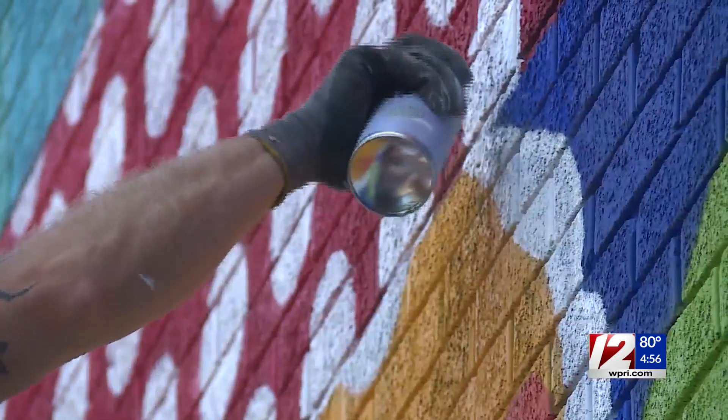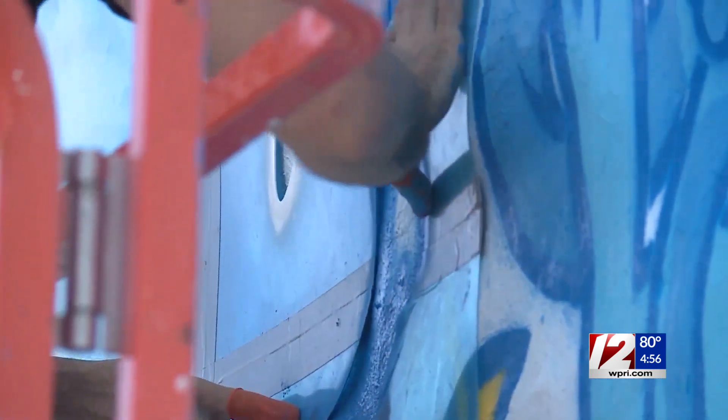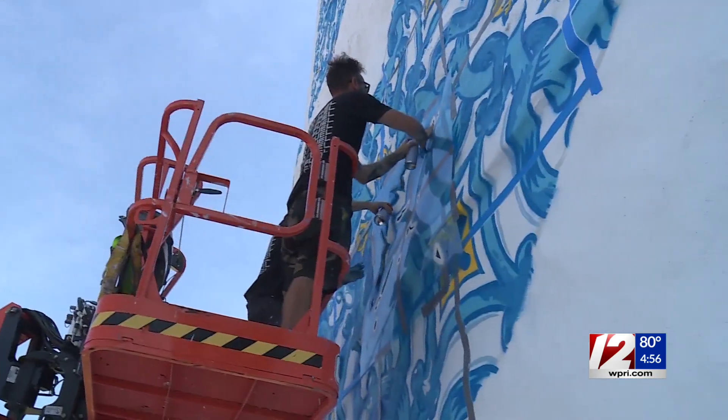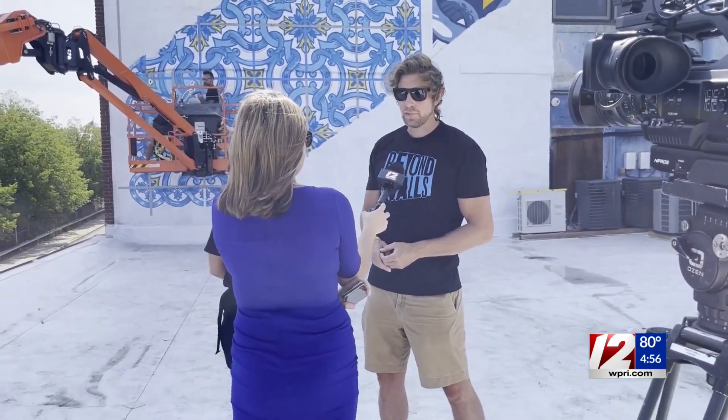The Viva Murals project is a collaboration between Viva Fall River, the Fall River Arts and Culture Coalition, and Beyond Walls, a non-profit organization based in Lynn and focused on creating art in gateway cities.